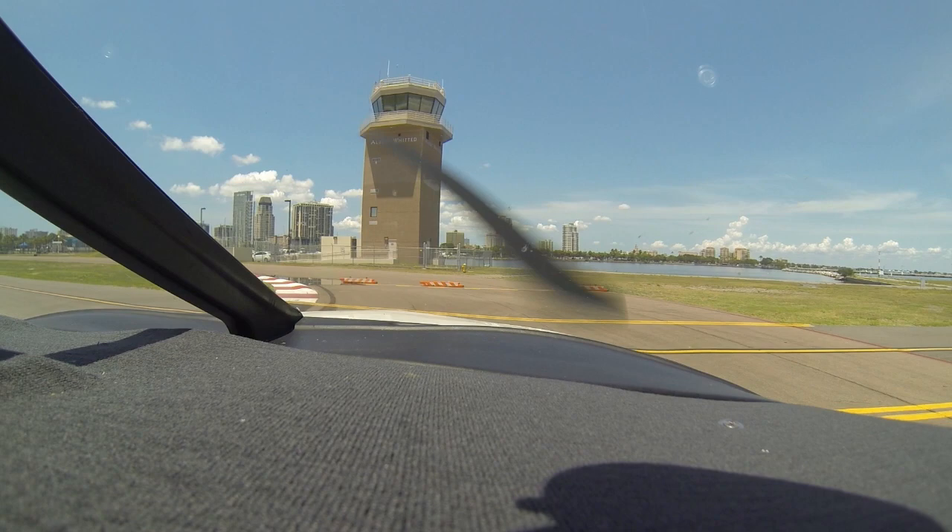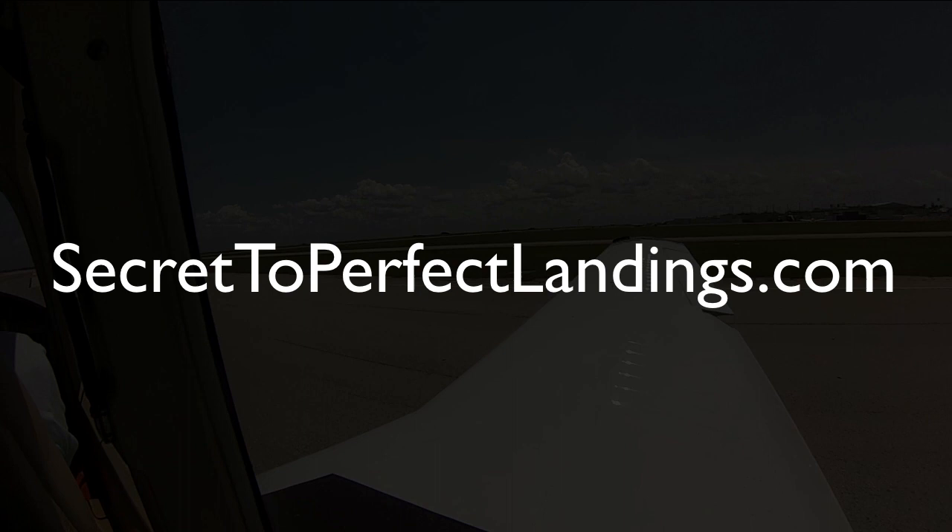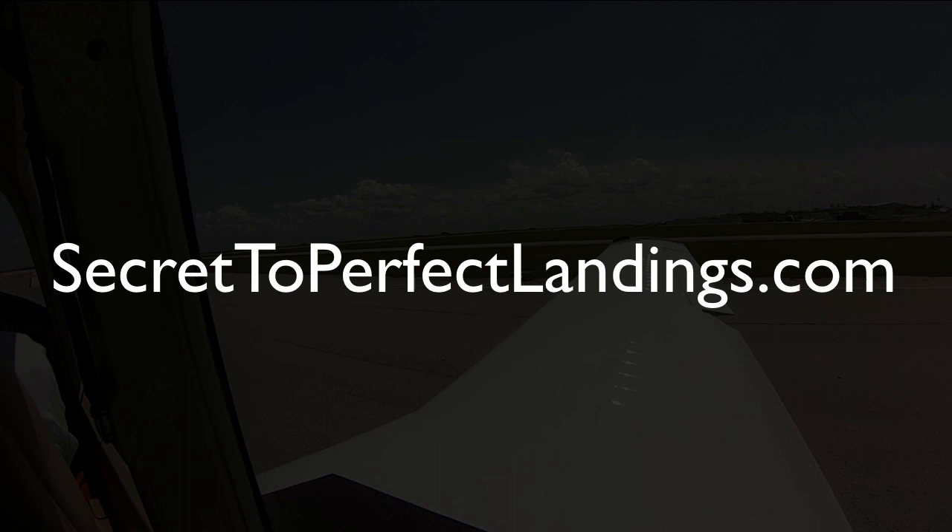If you enjoyed this video, you're going to really love my newest book, The Secret to Perfect Landings, which you can access by going to secret2perfectlandings.com, or simply clicking on that link that just appeared over the video to learn more about the book. I hope you enjoyed this video, and most importantly, remember that a good pilot is always learning. Have a great day, guys. See ya.